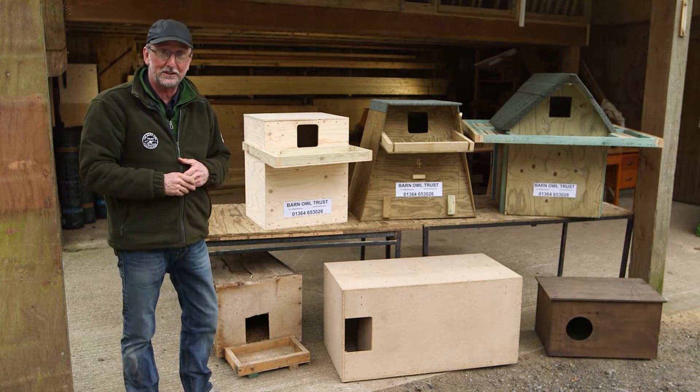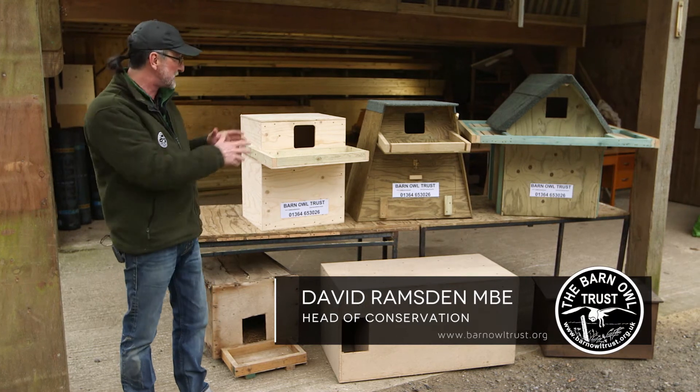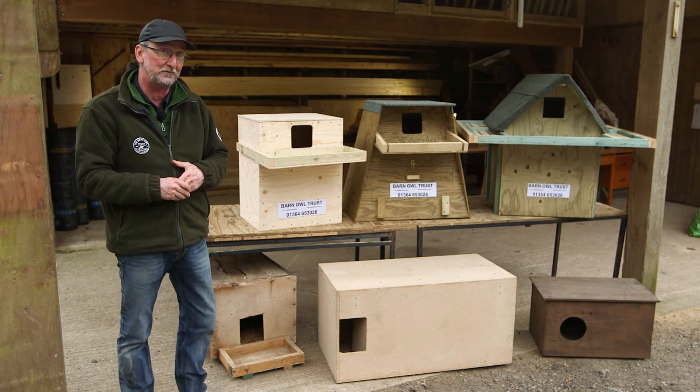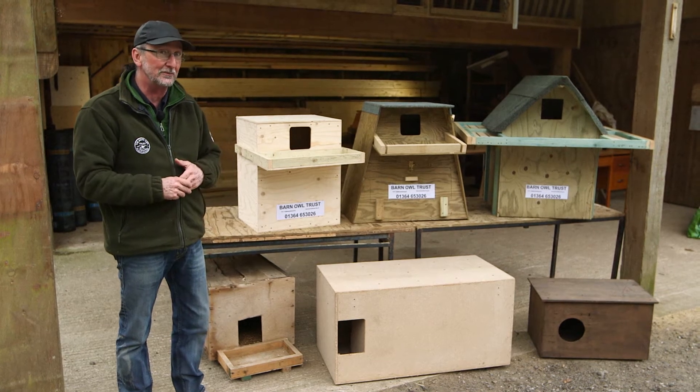If you're thinking of buying or building a barn owl nest box, you soon start to realise there are lots of different designs. These three on the table were built here at the Barn Owl Trust and we know they're really, really good for barn owls, but sadly a lot of the boxes you might see are actually not very good.